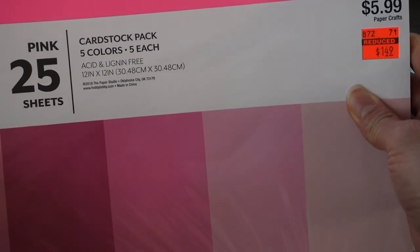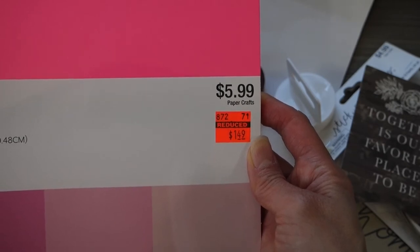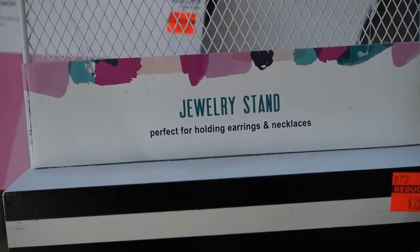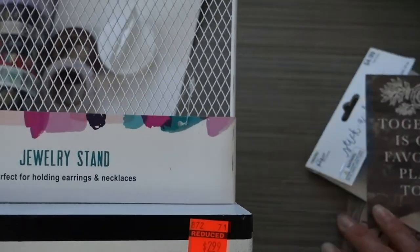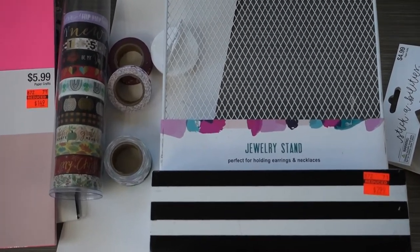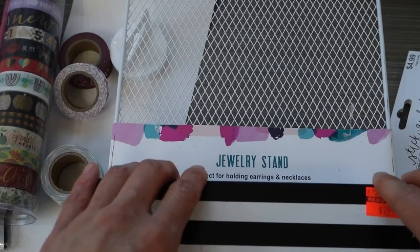One other thing I picked up was this 25-piece 12-by-12 cardstock with various pinks — I got it 75% off for $1.49, totally worth it. And one non-hobby-related thing I picked up from Hobby Lobby was this jewelry stand. It's kind of hard to show the whole thing due to the camera angle, but I like the black and white stripes. It was originally $11.99 and I got it for $2.99.